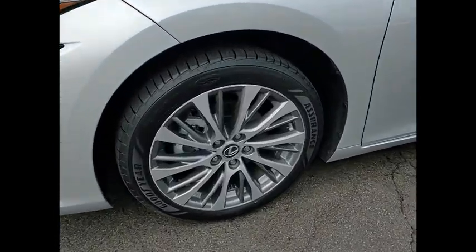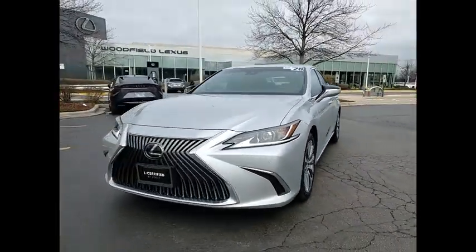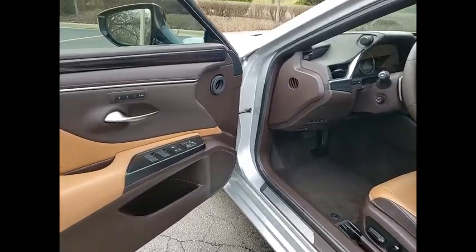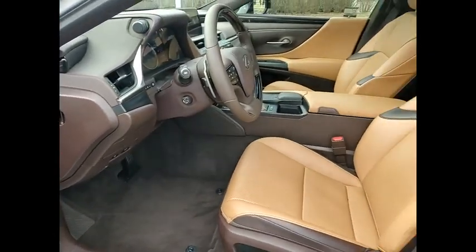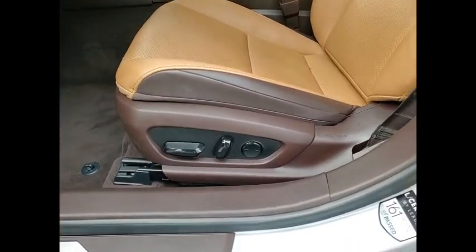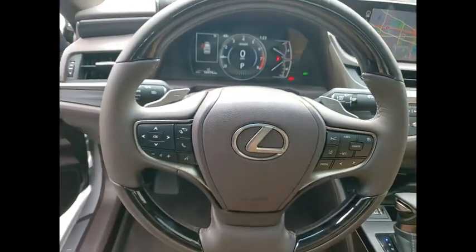This vehicle has less than 60,000 miles. Here are some of this vehicle's great options: power windows with safety reverse, traction control, stability control, power brakes, braking assist, airbags, front knee airbags, electronic messaging assistance with read function, electronic messaging assistance with voice recognition, child safety locks, and multi-function display.